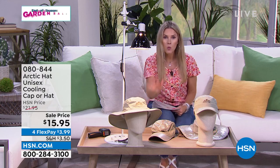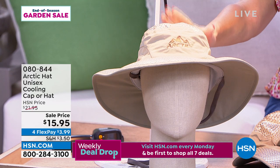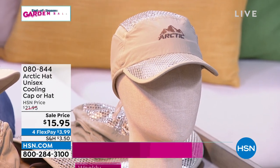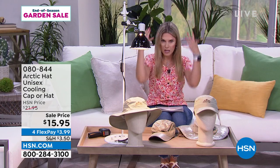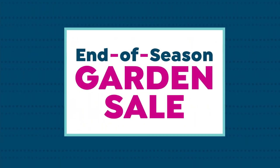Now, talking about being outside — maybe you're at the amusement park, watering your yard, washing the car, walking the dog, or just getting your steps in. We have the Arctic Hat, a unisex cooling hat in a wide-brim hat style or a ball-cap style. This is a customer pick with over 111 reviews. At $21.95, we've brought the price down to $15.95 — flex pay makes it under $4. It has breathable fabric, blocks 99% of UV rays, and keeps you cooler.